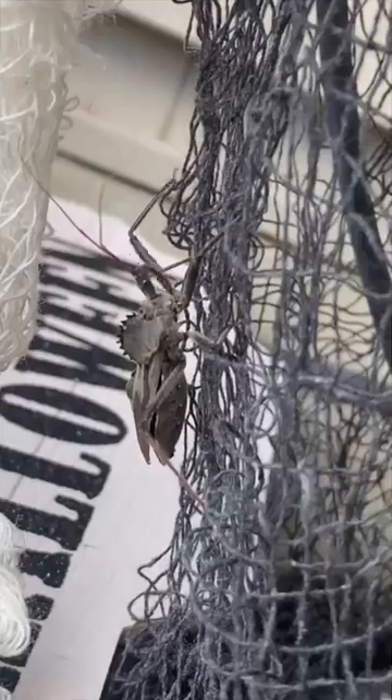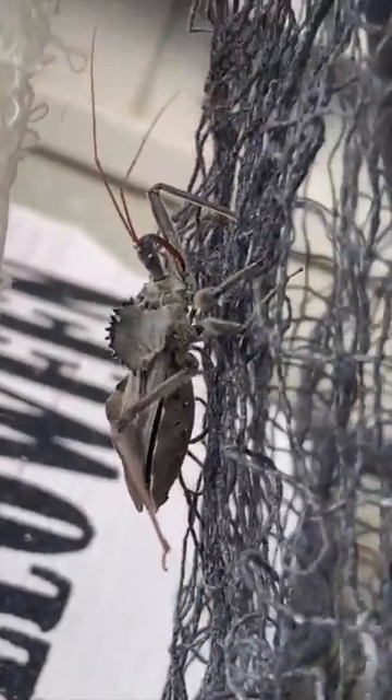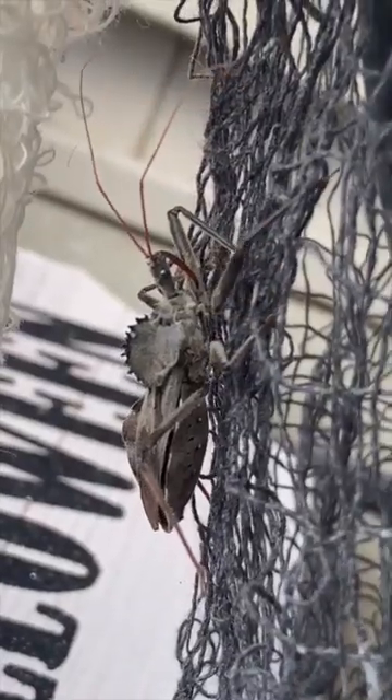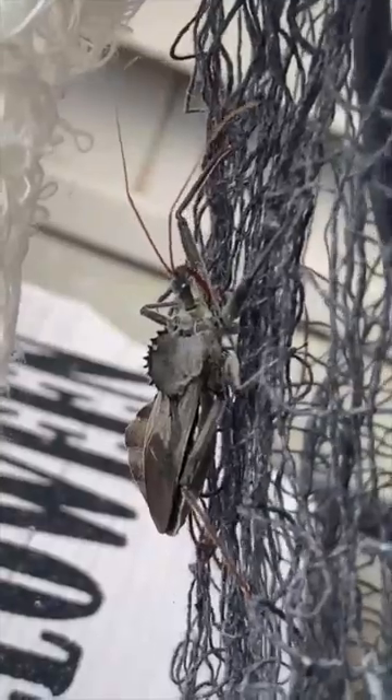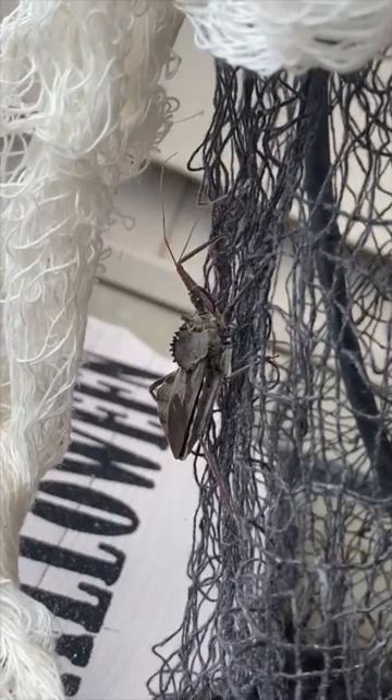The second more sinister name that people refer to it as is an assassin bug, because if you look closely its mouth parts are actually a piercing mouth part. They use their mouth part to catch prey, but they can also use it in defense when they feel threatened. Sometimes when humans pick these up and play with them, they can actually get bit pretty hard, and it's painful like an assassin.